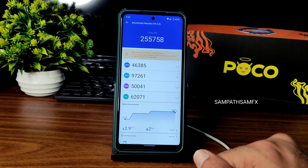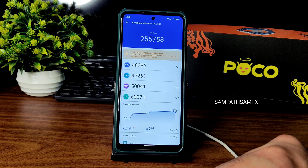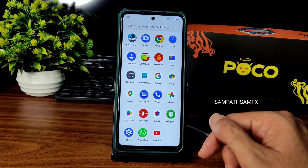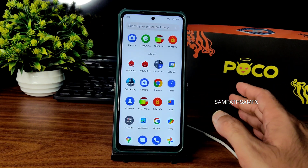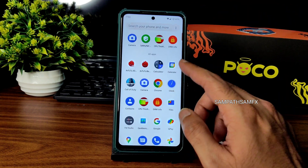The AnTuTu score is 2,55,758. Temperature is 2.9°C rise and two percent battery drop was noticed during the test. There are very low scores in some sections — I don't know why that is happening, but scores are not mandatory for me.